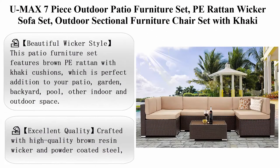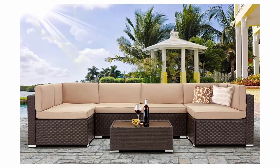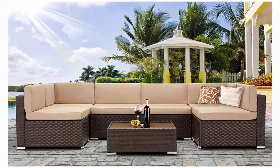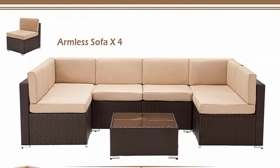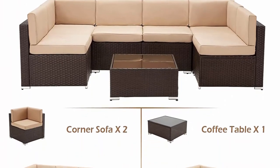You Max seven-piece outdoor patio furniture set, PE rattan wicker sofa set, outdoor sectional furniture chair set with khaki cushions and tea table, brown. Beautiful wicker style: this patio furniture set features brown PE rattan with khaki cushions, a perfect addition to your patio, garden, backyard, pool, and other indoor and outdoor spaces. Comes with enough room to seat four to six friends comfortably with the table to hold food and drinks.